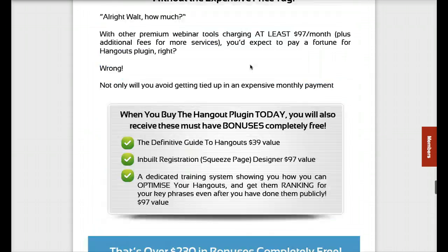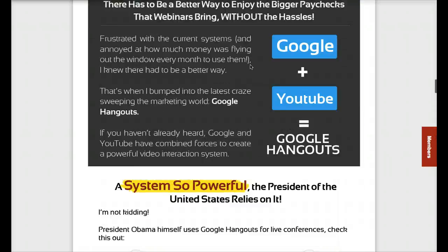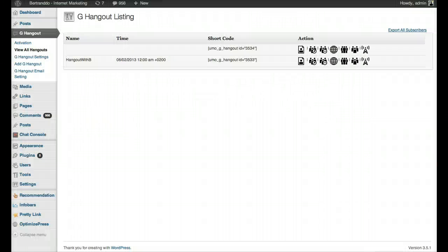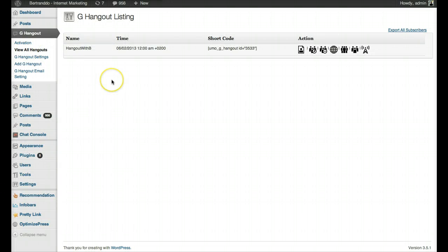For the first time, you can now do that with hangoutplugin.com, which is a very handy plugin. The sales letter is a bit hypey — it's an internet marketing sales letter — but the product is actually very good. I'm going to show you a demo of exactly what it is and how it works. When you get the plugin, you upload it to your WordPress site, activate it with your license key.